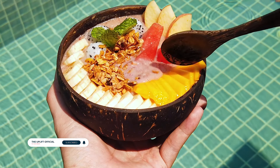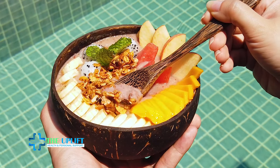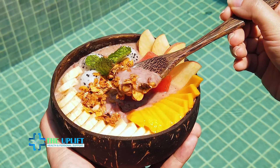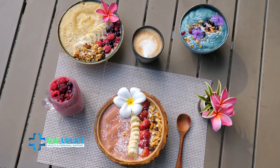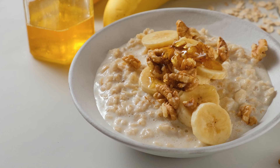Number three: smoothie bowl. If you're in a rush, a smoothie bowl is a great choice. Blend your favorite fruits with Greek yogurt or milk and pour into a bowl. Top with granola, chia seeds, and sliced fruits. This customizable bowl is not only visually appealing but also rich in vitamins, minerals, and antioxidants.